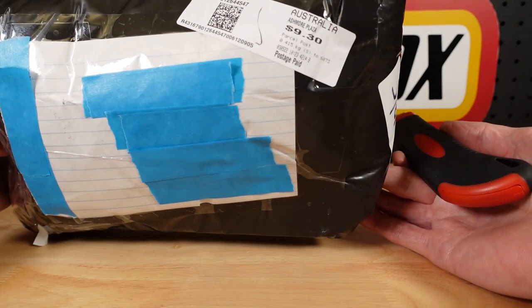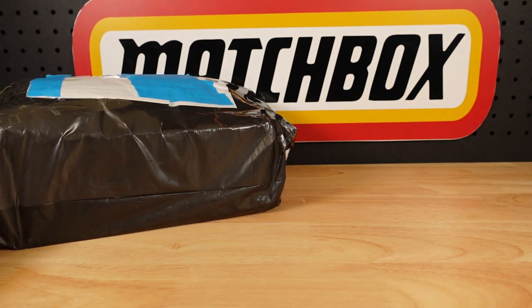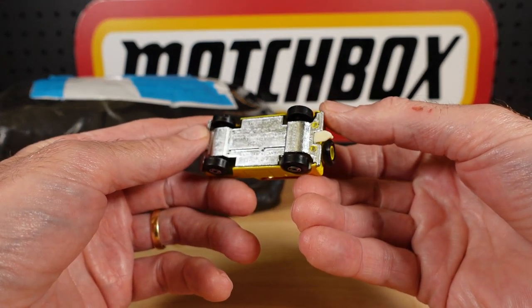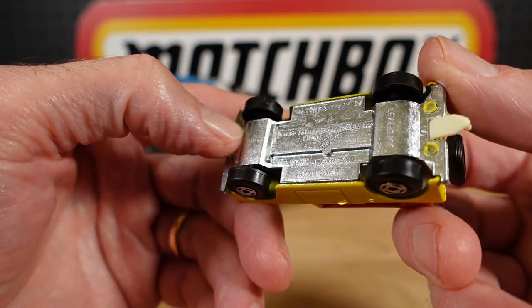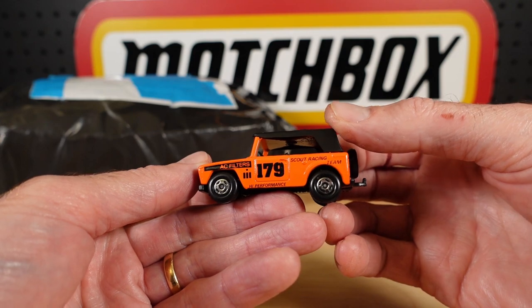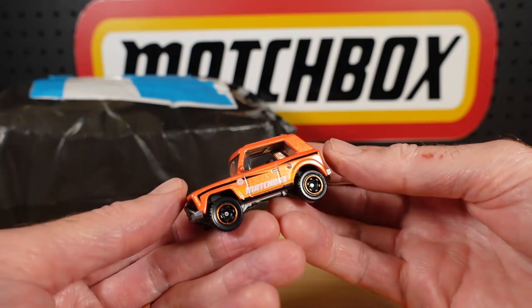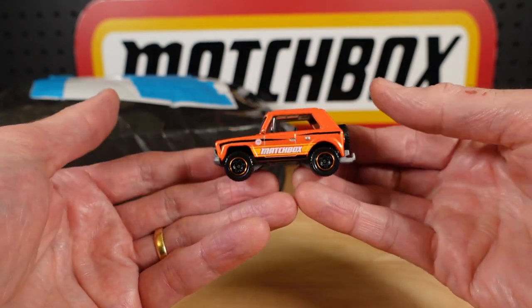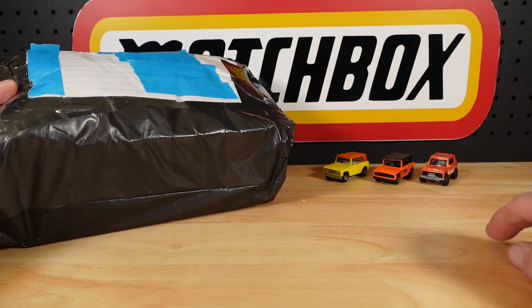I spent $40 including postage, which is $9.30 anywhere in Australia. The only thing I know is in here is the military version of the old field car. This is the original from about a thousand years ago — made in England, Lesney. Is that a '69 copyright? So it's old. And then there was this one, the AC Filters version Scout Racing. Same base. And of course Mattel did this one — was that last year already? Maybe the year before, 2020? So yeah, 2021 release. The only thing I know that is in this box, hopefully, is a military version of the field car, and I'm very excited.